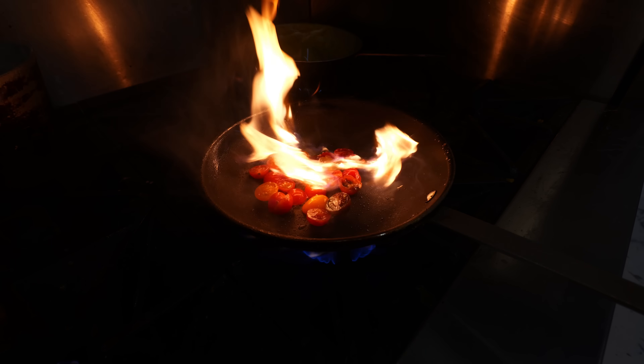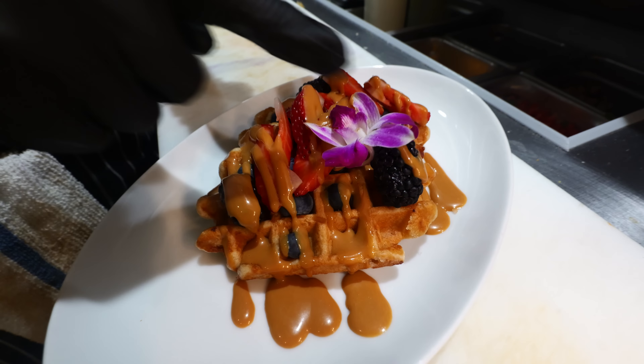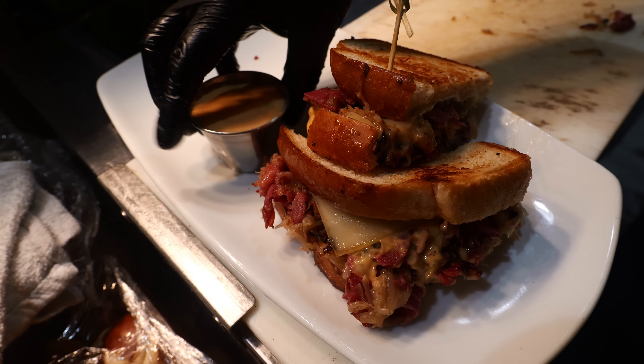Look at those cherry tomatoes on fire! Beautiful salad, beautiful waffles, beautiful burger here at one of the hottest brunch spots you can find in Palm Springs — Grand Central.